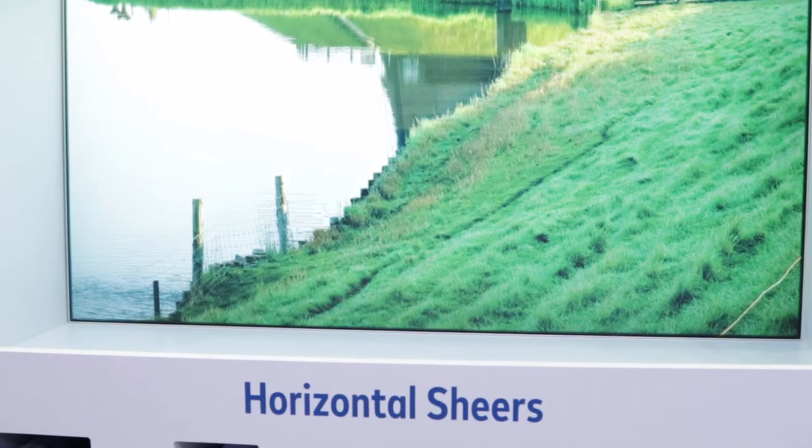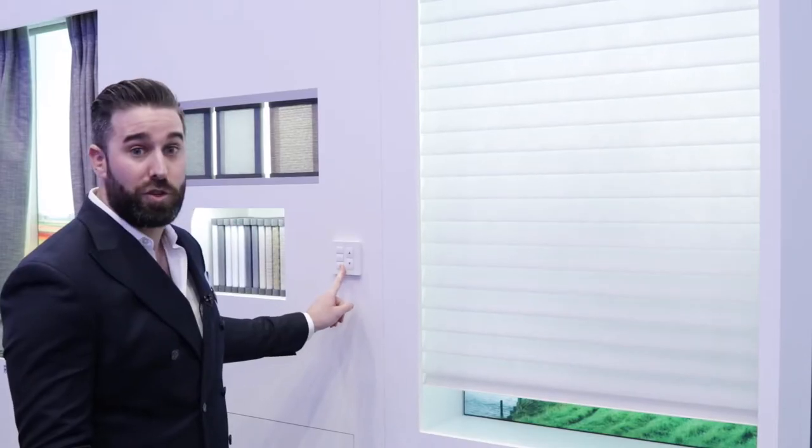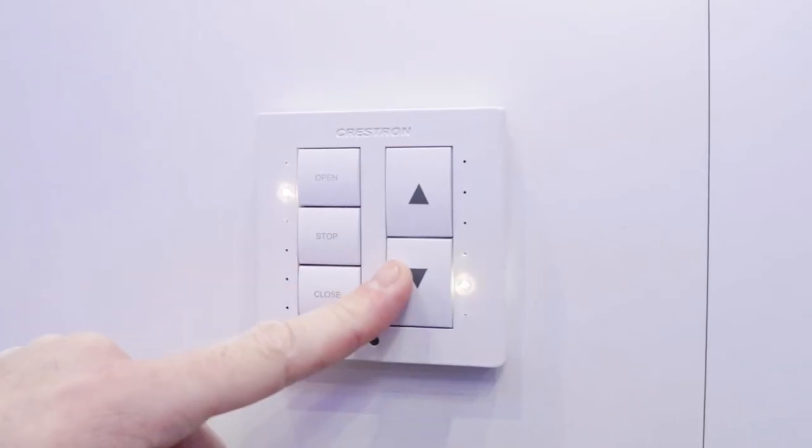These shears allow you to have a number of options within the home, from light filtering and room darkening. And now, having the ability to tilt open your horizontal shears means that you can let light in and out whenever you need to.